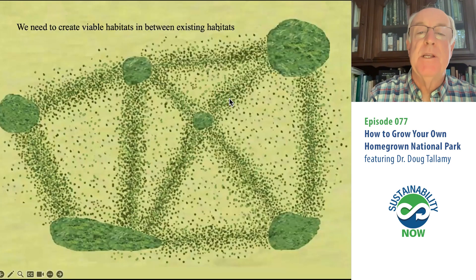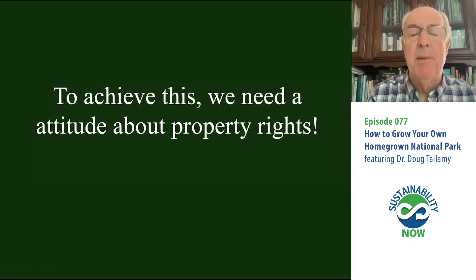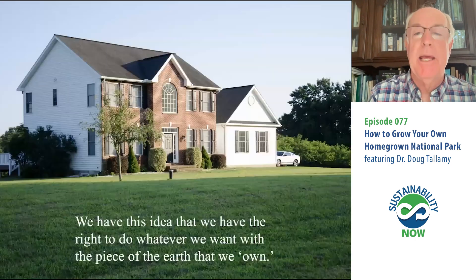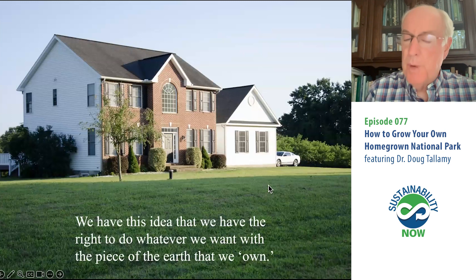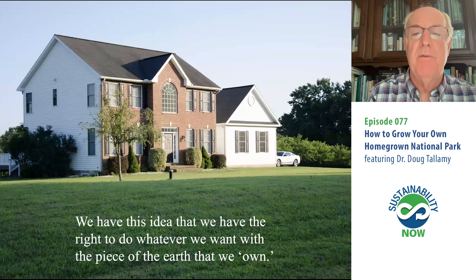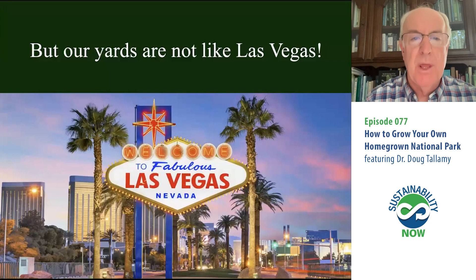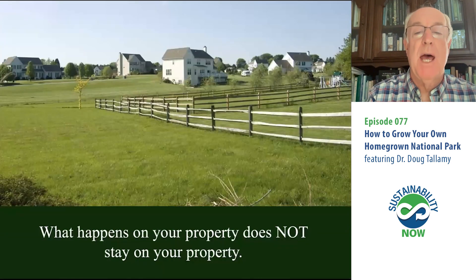We need to build viable habitat by putting the plants back where we humans live, work, and play. In order to achieve that, we need a new attitude about property rights. The land outside of our parks is mostly privately owned, and we have this idea that we get to do whatever we want with our private property. But our yards are not like Las Vegas — what happens in Vegas stays in Vegas, but what happens on our yards does not stay on our yard. Our yards are part of local ecosystems, so whatever happens on our yard impacts that entire ecosystem.